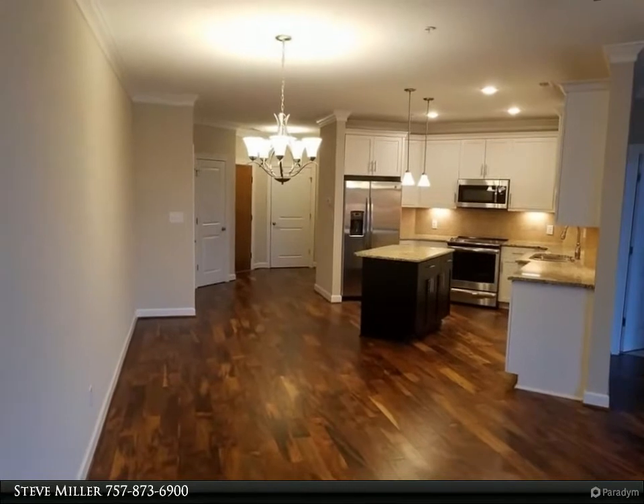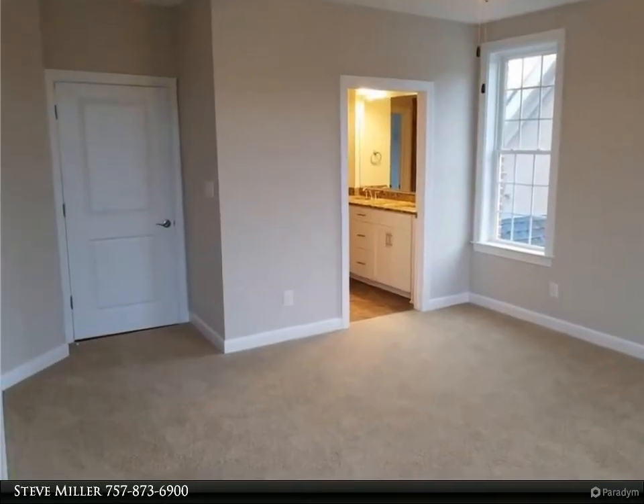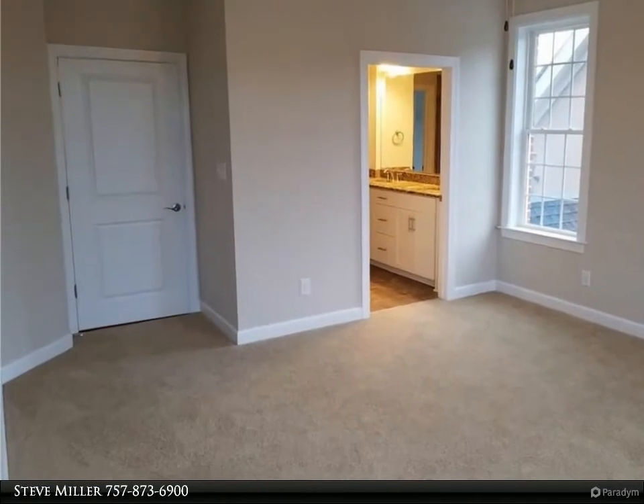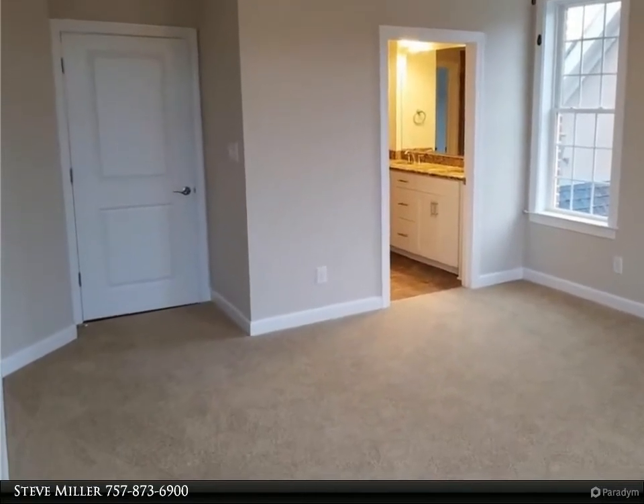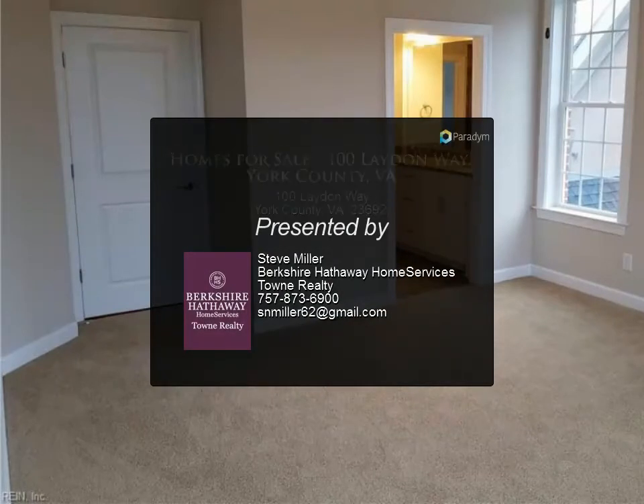An elevator, secured access, and a one-car garage come with this unit, all to ensure privacy and peace of mind. For more information, review the details below or contact Steve Miller at 757-873-6900.